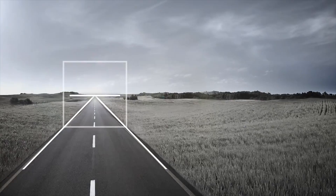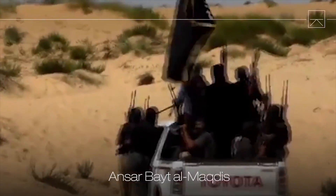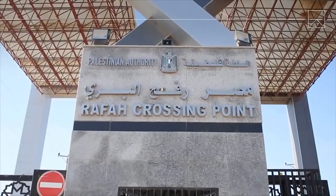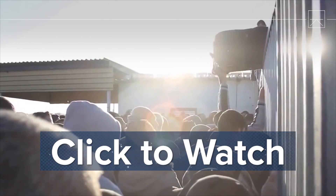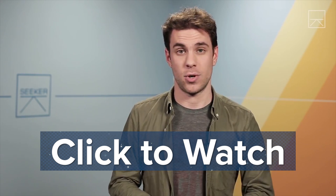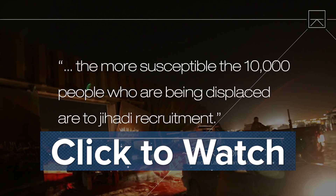Switching gears for a second — we are really happy that our new channel Seeker launched this week. Here on DNews we take a look at the news from a science angle, and they take a look at the news from a human side. Like this video here explaining why Egypt is destroying one of the oldest cities on earth — people are now being forcibly removed from their own homes by their own government. The more they endure, says one expert on the region, the more susceptible the 10,000 people who are being displaced are to jihadi recruitment. So make sure you check that video out — it's the first link in the description — and subscribe to Seeker so you never miss an episode.